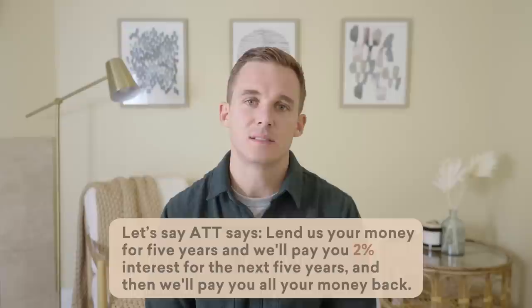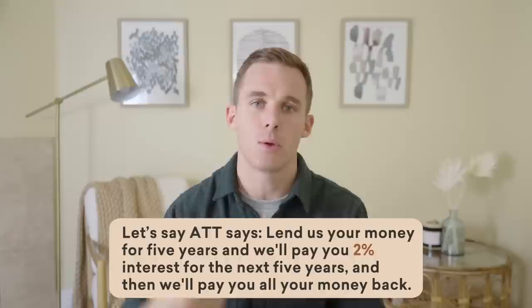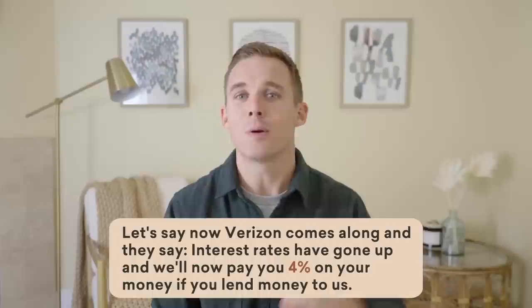The second risk to owning bonds is interest rate risk. And this is really the risk that's driven a lot of the downturn in the bond market this year. What if I lent my money to AT&T a year ago — and these numbers aren't accurate, I'm just making this up — and they said: lend us your money for five years, we'll pay you 2% interest for the next five years and then pay you all your money back. Let's say I go ahead and do that. Well, interest rates rise, and now Verizon comes along and says: interest rates have gone up, we'll now pay you 4% on your money if you lend money to us. What happens to my existing bond that I have to hold for five more years, but only pays 2% until maturity? Well, that bond becomes a lot less attractive. Who's going to want to go pay full price for that bond when they can go get another bond paying 4% interest?